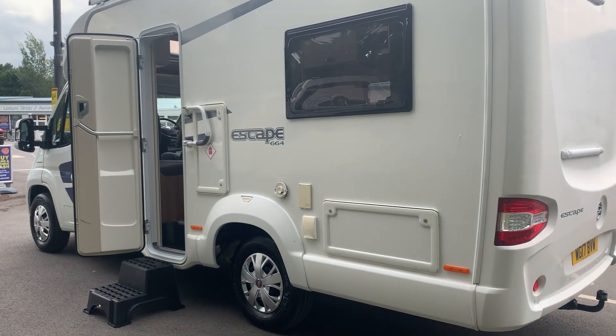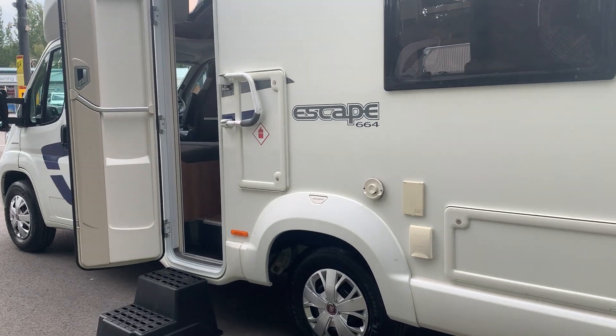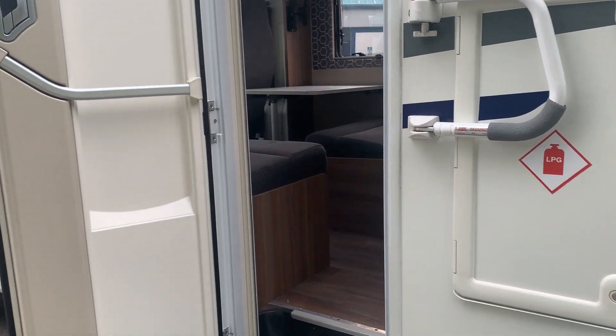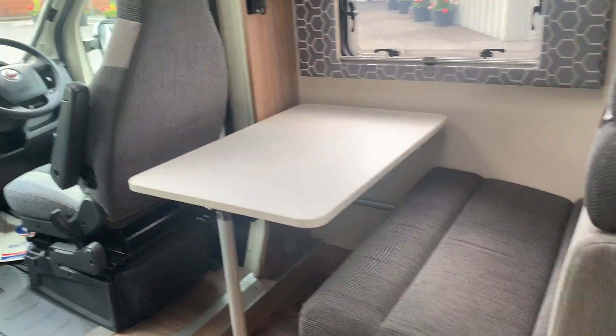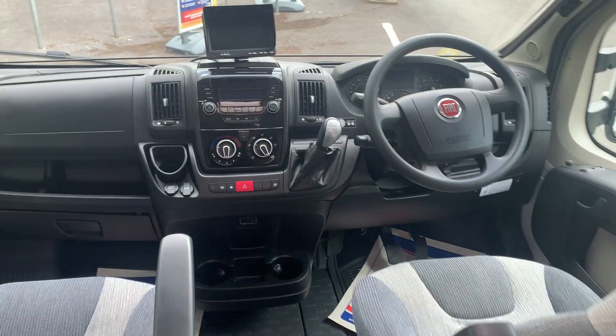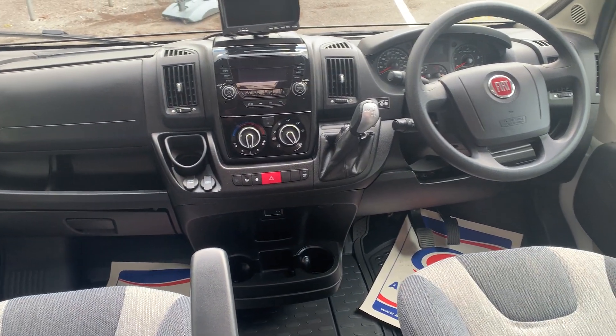So this one is a 2017 Swift Escape 664. It's a 2017, 18,000 miles on it, and it is automatic. Great to find this one — I'm sure it's not going to be here long. As you can see there in the cab, we've got the auto and 18,000 miles.